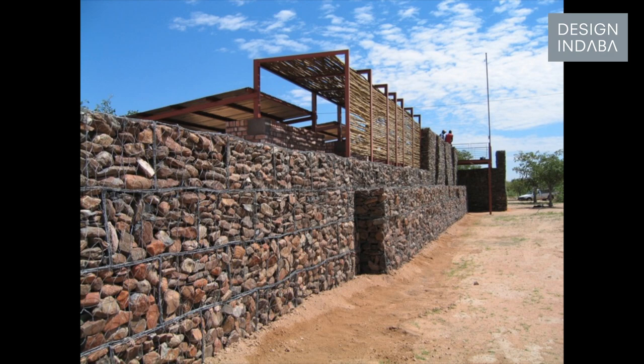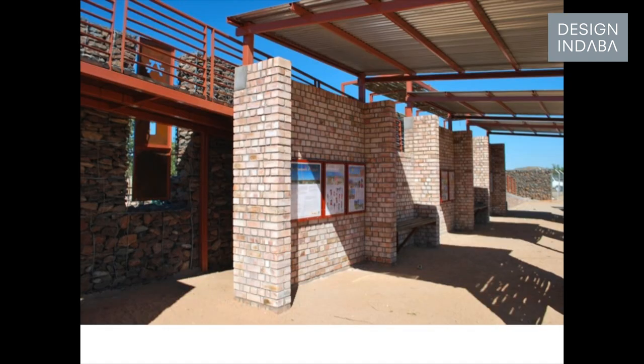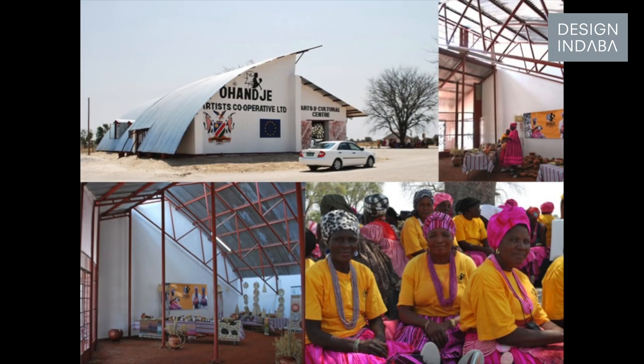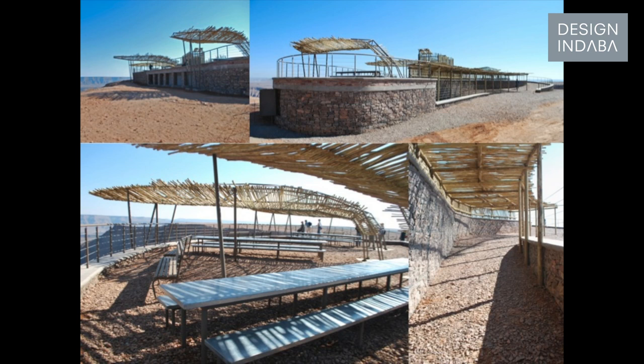Advice for young people just starting in the field of architecture: doing architecture for money is the wrong motivation. You must decide what motivates you — if it's money, become a chartered accountant. I try and do work frugally, whether you're doing a big building or a small building, because frugal is a way of reducing the impact on the planet. We try and look at inventive ways of using inexpensive, local, natural materials.